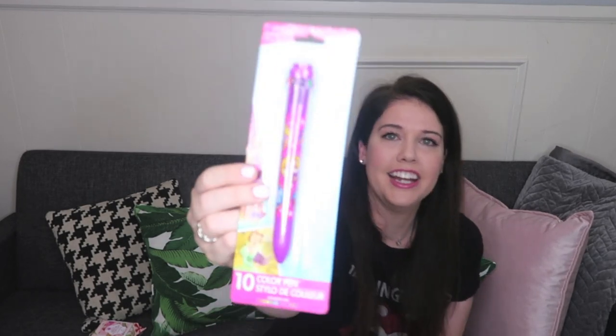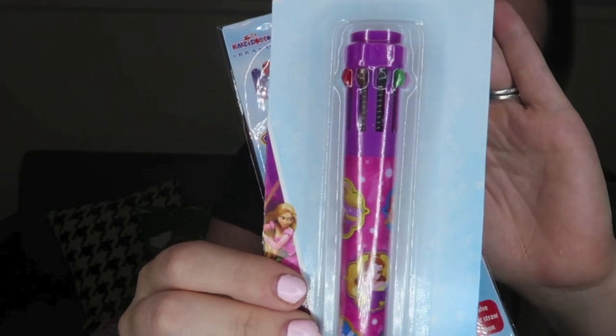I got a couple Disney items of course. I got this little brush for my daughter — I use these in the bath with her, and this one's Minnie Mouse. I've never seen the Minnie Mouse design before; she will absolutely love it. They work great. Then I got this pen — it's one of those pens with different colors where you can pop the color down and change colors. It's got the Disney princesses on it. Stuff like this is great when you're going to Disney to use for autograph books, and I'm almost always in the middle of planning a Disney trip.